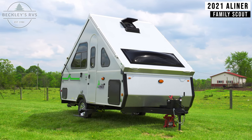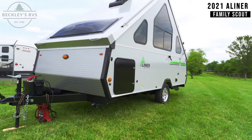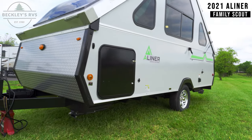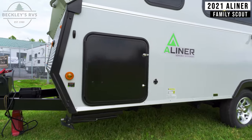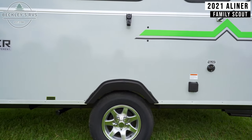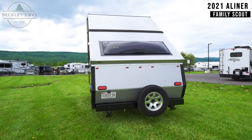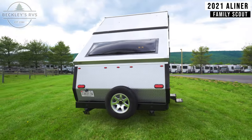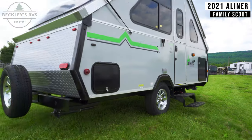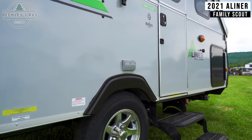This 2021 A-Liner Family Scout is available to rent today at Beckley's RVs. In the front of your rental is a large pass-through storage compartment. Towards the back of the driver's side is your power and fresh water hookups. There's additional storage on the rear passenger side, and by your entry door are two GFI outlets.